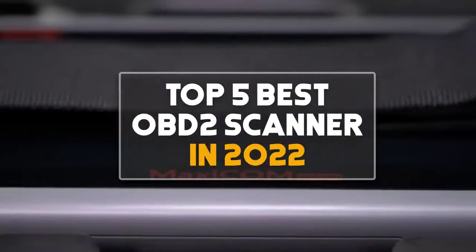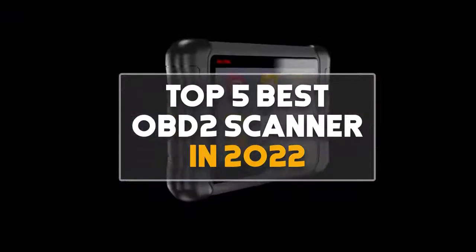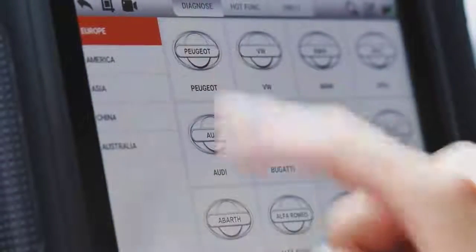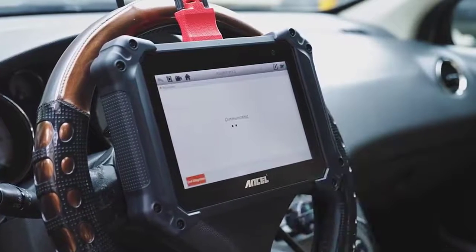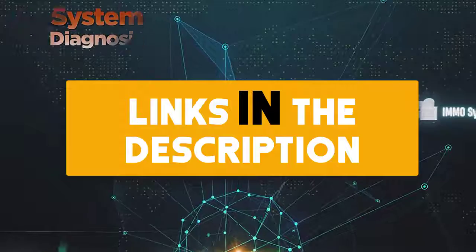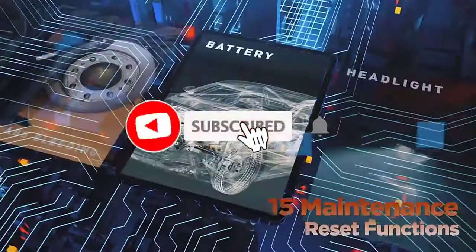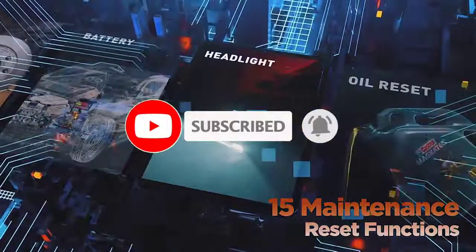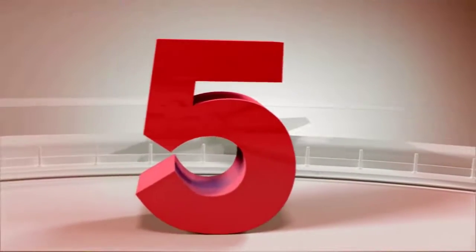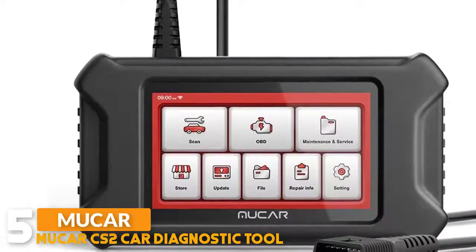Hey guys, in this video we are checking out the top 5 best OBD2 scanners in 2022. I made this list based on my personal opinion and research, with products ranked on their quality, features, durability, price, and more. If you want more information and updated prices on the products mentioned, be sure to check the links in the description down below. Also make sure you subscribe to my channel and click the bell icon for the latest technology reviews. Let's get started. Number five: Mucar CS2 Car Diagnostic Tool.